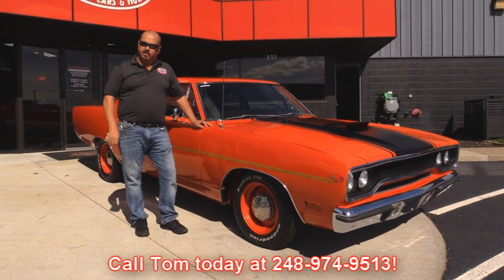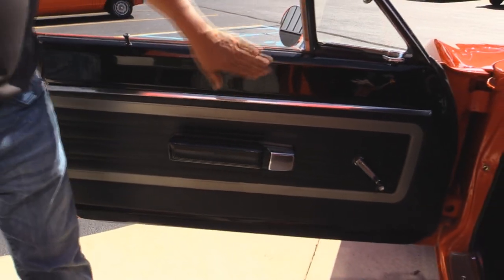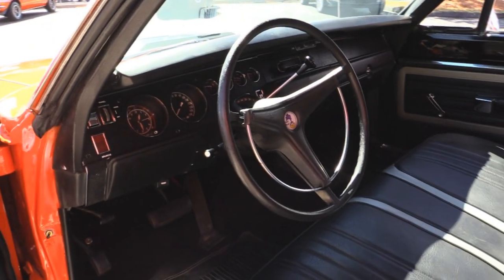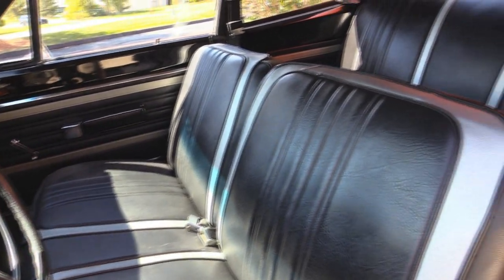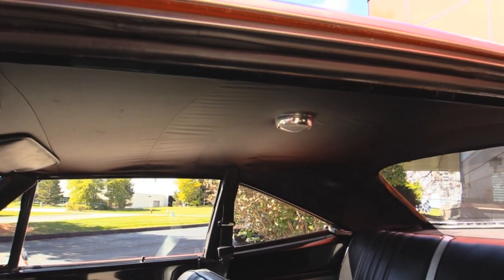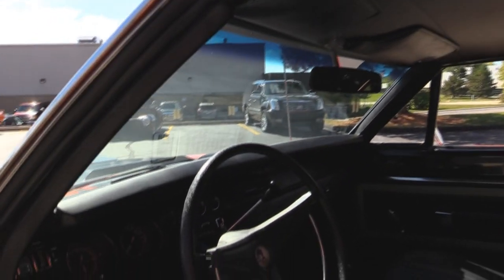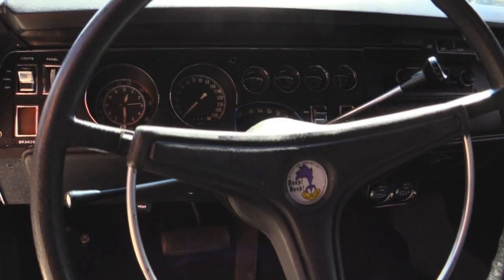Now let's check out the interior in this one. Check out that door panel — she's beautiful. The paintwork looks good. There's my little buddy, the Roadrunner. Door panel itself looks great, steering wheel looks great, upholstery on the seat looks great. We've got seat belts in the front, shoulder belts. Looks like the headliner's in good shape. Dash pad itself looks good. All the lenses on the gauges look good. The chrome on the dash looks good. This is a beautiful car inside and out.